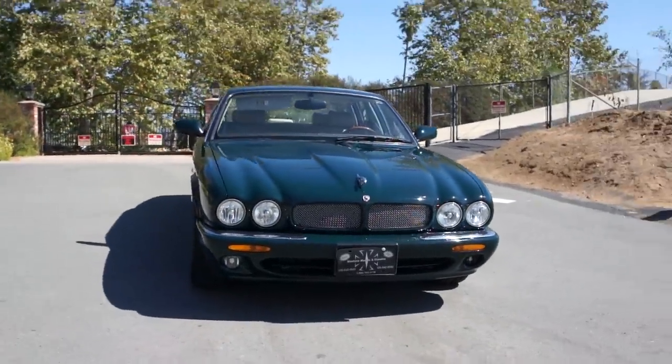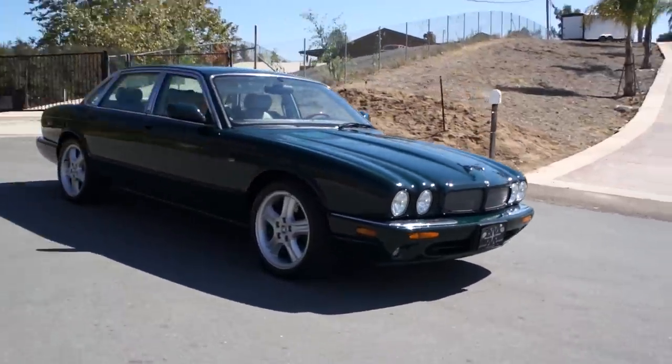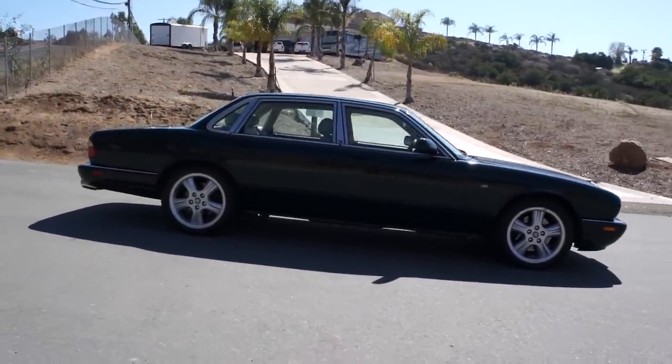I love a good one-to-two-owner car. Make sure and check out my other videos. I've got all sorts of unique, rare, Euro, muscle, classic cars. Mostly one-to-two-owner, low-mile stuff.